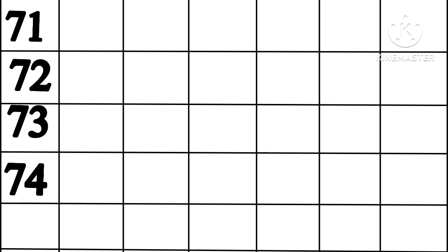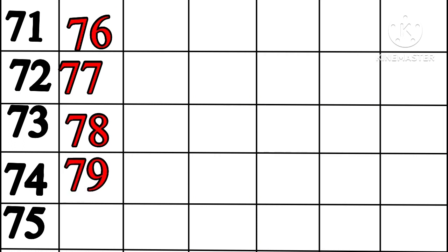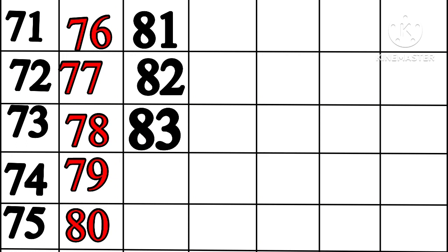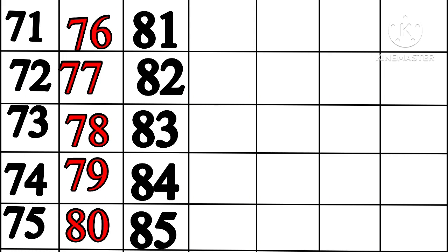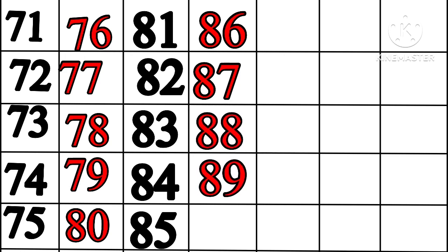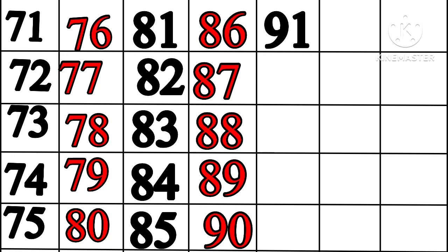74, 75, 76, 77, 78, 79, 80, 81, 82, 83, 84, 85, 86, 87, 88, 89, 90, 91, 92.